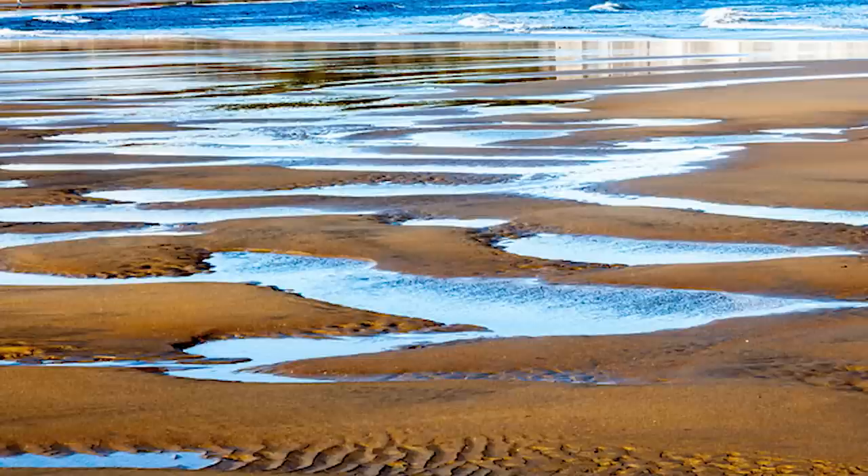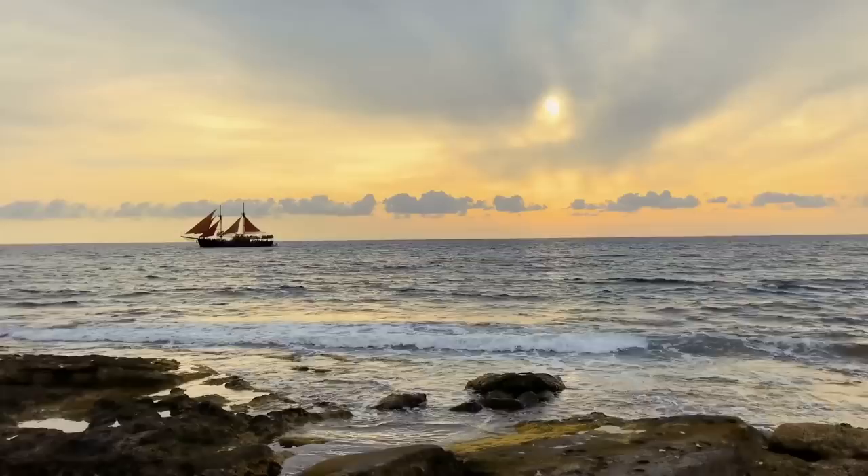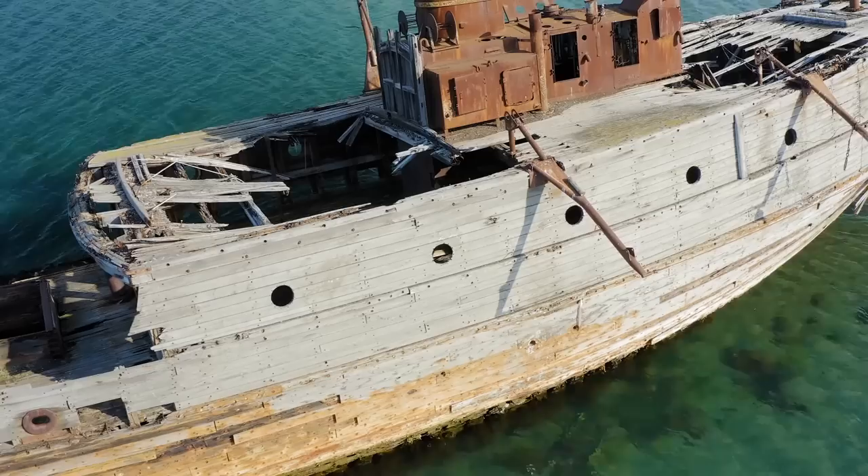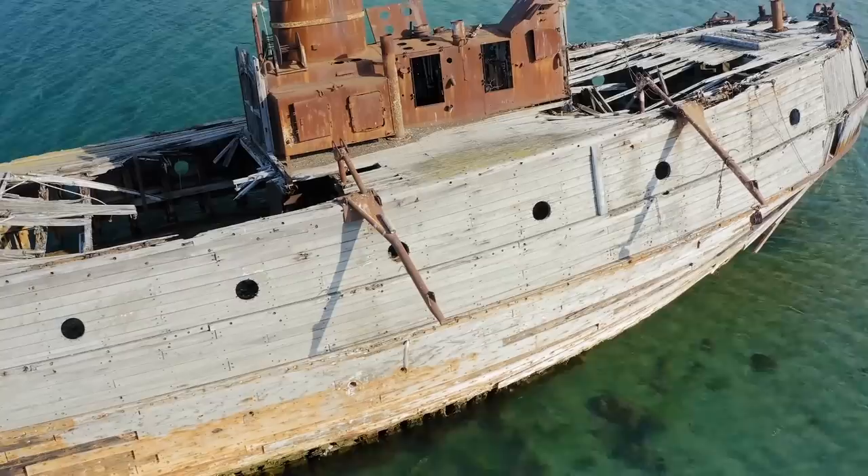Normally, a ship would run into the sand during choppy weather and would start to break apart. If you were to survive this, it's advised that you start a fire to attract passing ships in order to request assistance. Sadly, the sand turns into quicksand when the tide changes, devouring the ship and her crew if help doesn't come within a few hours.